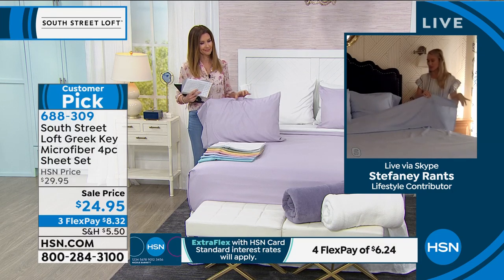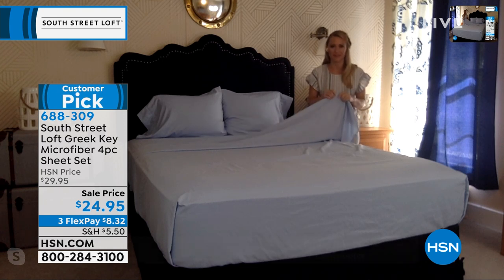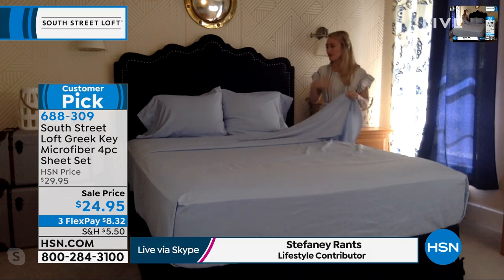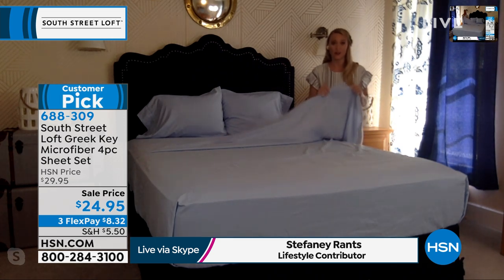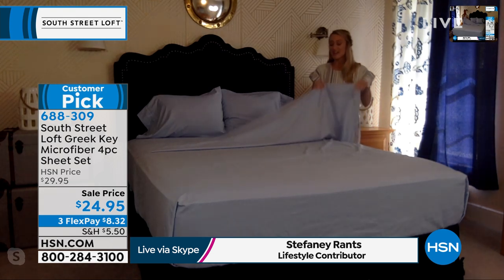If I were to describe these sheets with one word, it would be stunning. These are those sheets that when you get them home, you're going to say, I wish I bought three pairs of them. Or, if you put them on in your guest room, guests are going to come out the next morning and say, where can I get that set of sheets? These are so beautiful.